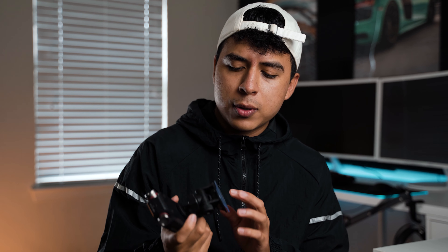I also use this Tascam audio recorder — it does everything I need it to do. The way it works is it suction cups to the back of the car, though it does not come with the suction cup. I had to buy that on Amazon, so just look up suction cup mount for cameras. It has a screen mount under the Tascam recorder and it works out perfect — that's what I use to record.